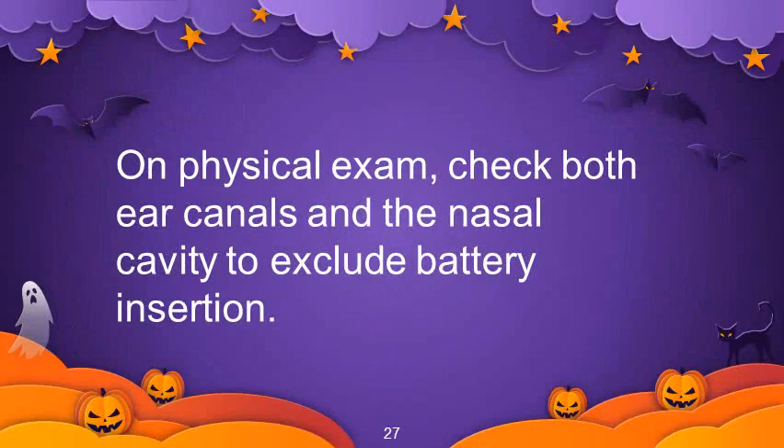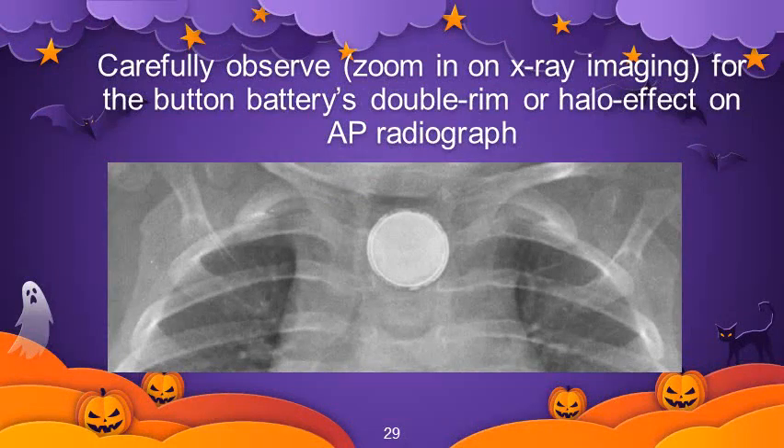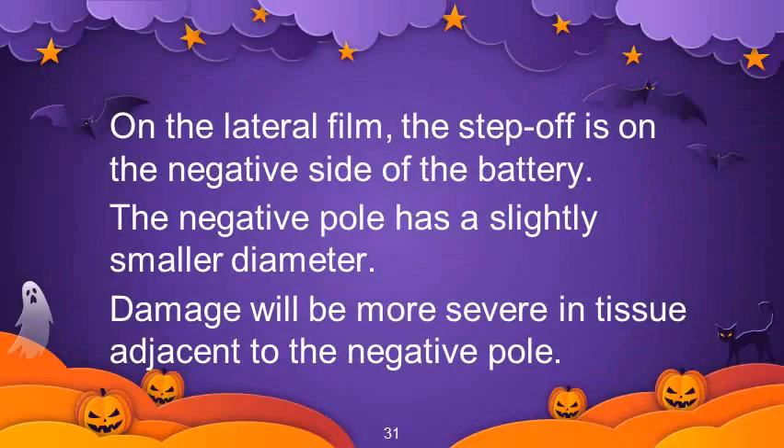On physical examination, check both ear canals and the nasal cavity to exclude battery insertion. Obtain both AP and lateral x-rays for batteries in the esophagus to determine orientation of the positive and negative poles. Carefully zoom in on x-ray imaging for the button battery's double rim or halo effect on AP radiograph, and on the lateral view look for the step off sign. On the lateral film, the step off is on the negative side of the battery — the negative pole has a slightly smaller diameter and damage will be more severe in tissue adjacent to the negative pole.